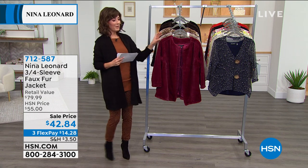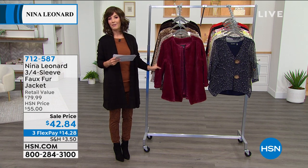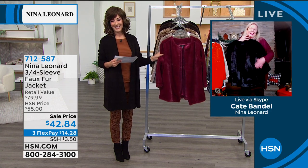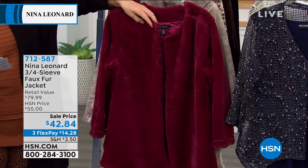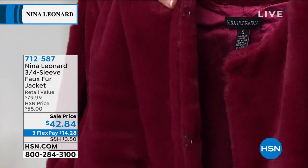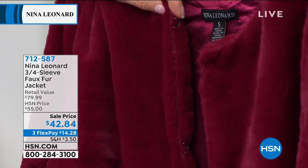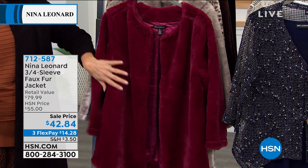First we have to give you something posh, a little bit of luxury. Today it is a soft and silky and glamorous faux fur from Nina Leonard — just absolutely gorgeous. It's fully lined, with little hook and eye closures, and a darling three-quarter length sleeve.